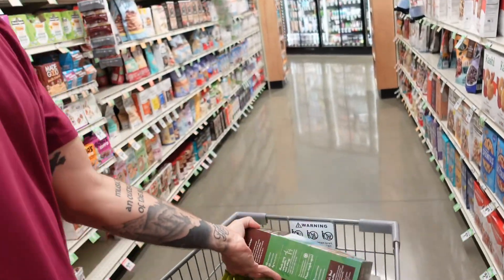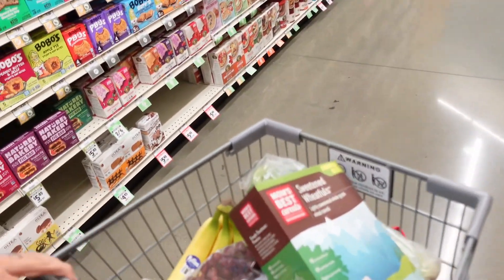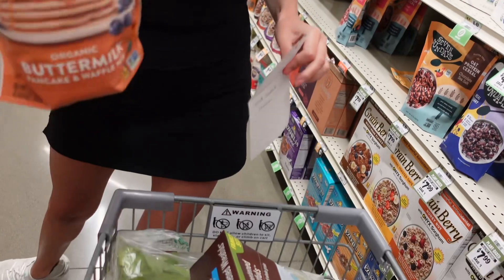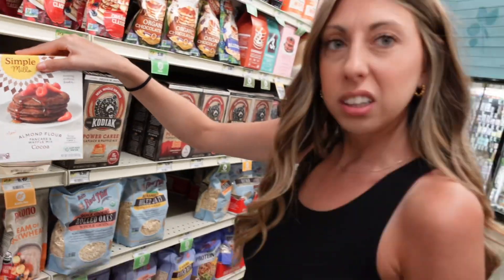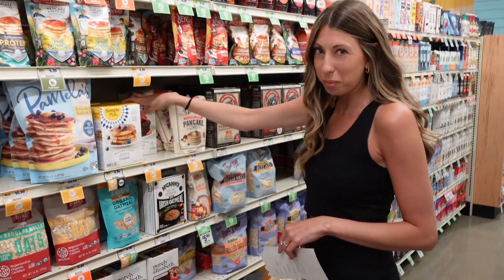We're going to get this organic Arrowhead buttermilk pancake mix — we're going to try it, it has pretty clean ingredients. Should I get this other one instead? It's $8, which is kind of a lot. I think I'll wait — that's a lot of money for pancake mix.